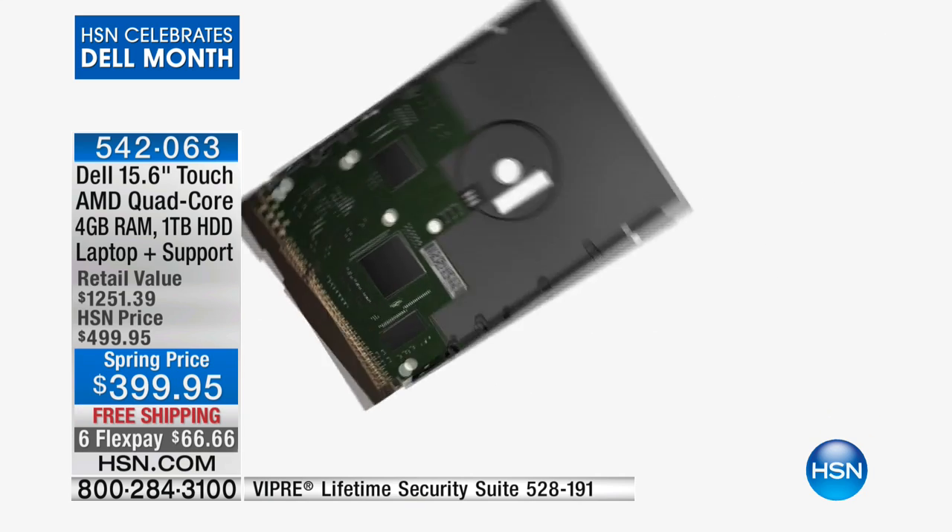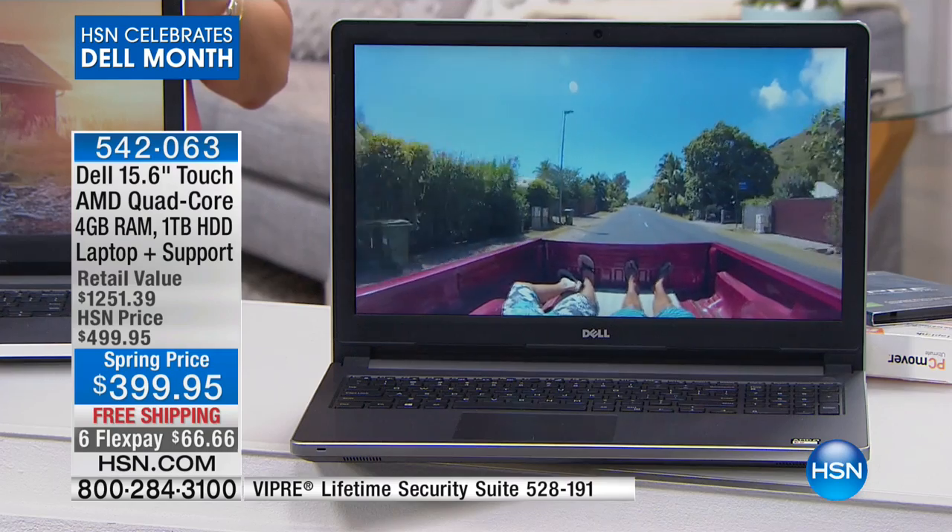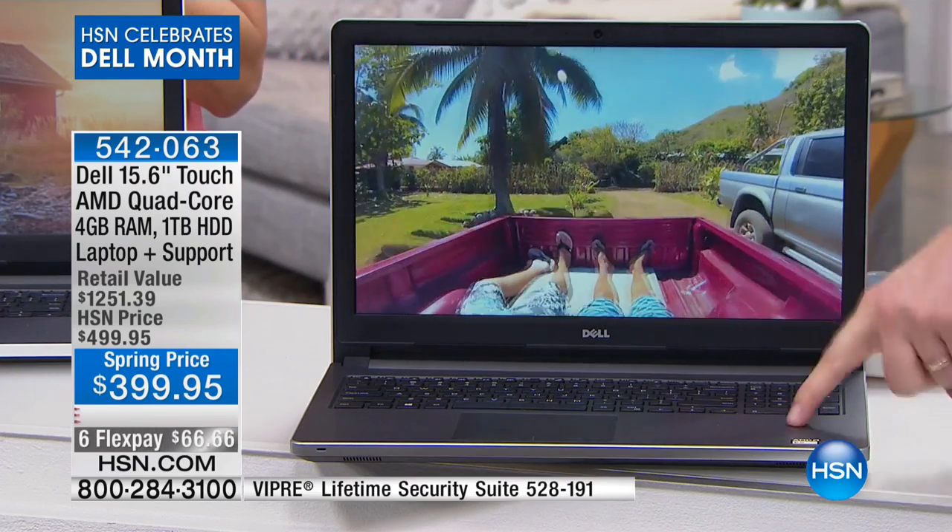Normally companies don't even include a DVD burner and it becomes another $100 accessory. So if you want to make your own DVDs or CDs, you can do it with your brand new Dell.